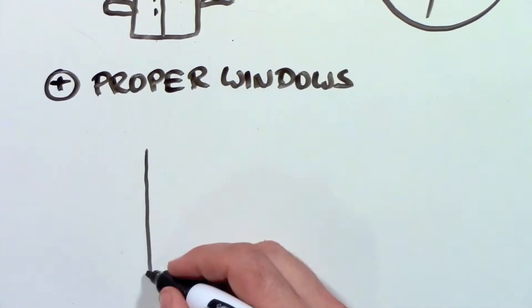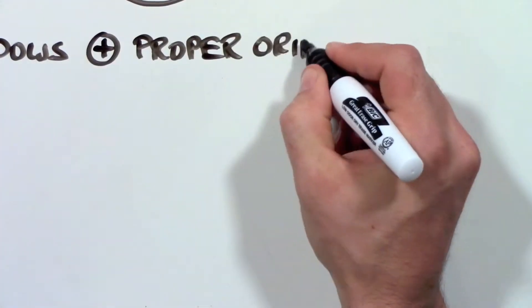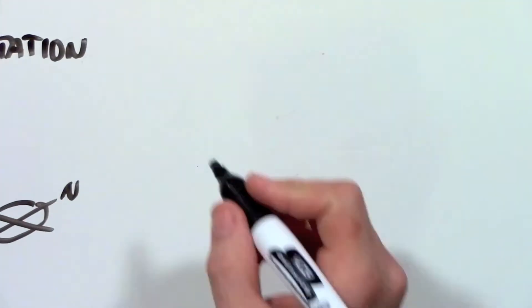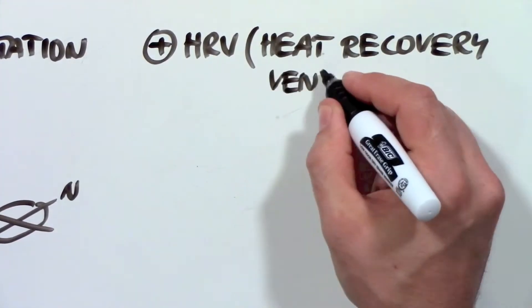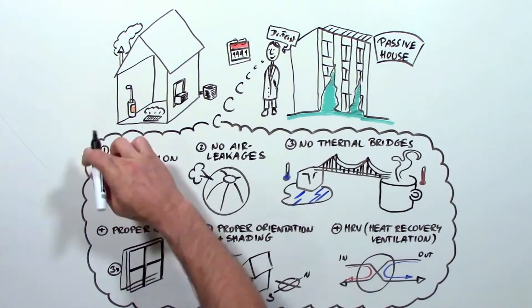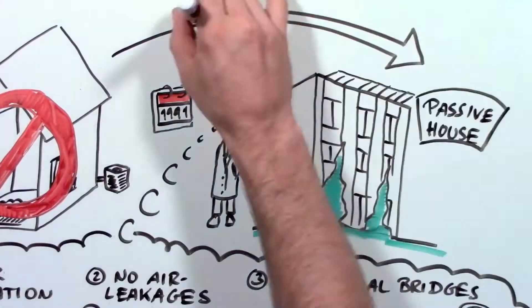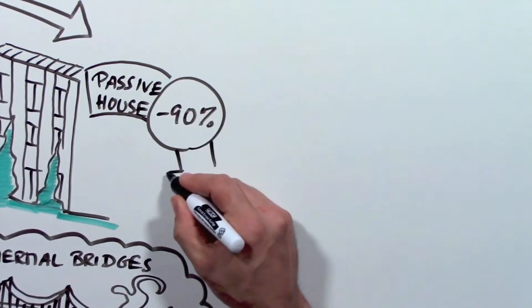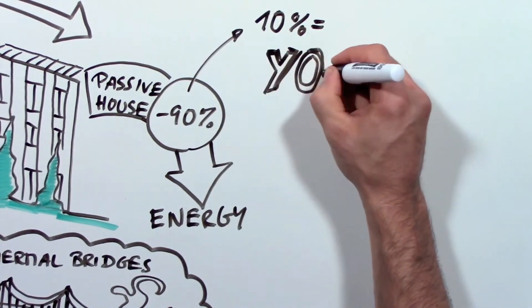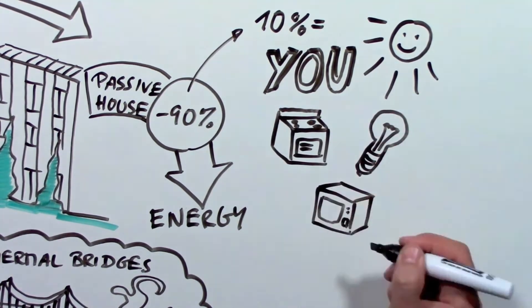Plus, the house needs proper windows, most of the time with triple-pane glass. It needs to be oriented properly so the sun can heat it in the winter and shade is provided in the summer. And it uses an HRV — a device that provides the inside with fresh air without letting the heat out. Add all these things up and your house doesn't need a heater or air conditioner. A Passive House needs 90% less energy, and that can easily be supplied by your body heat, the sun, your appliances, light bulbs, and even your TV.